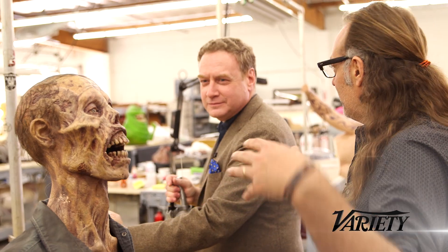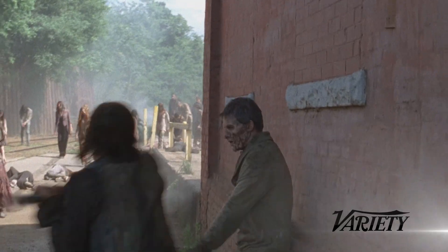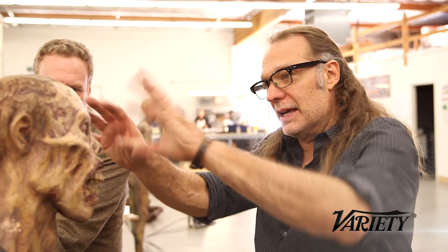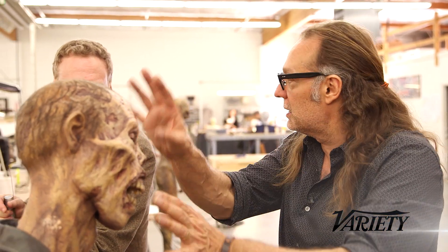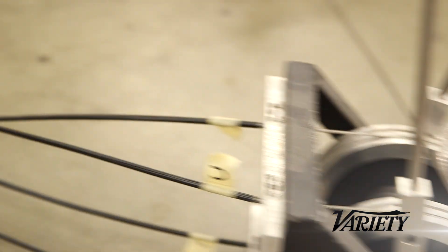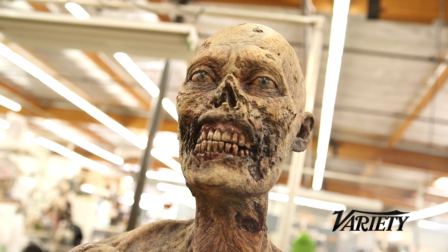We make dozens of these every season. This looks pretty good, but then we run it over with a car, we light it on fire, we blow the head up. This season alone we've destroyed a lot of the puppets, so they get shipped back here, we take the skins off, make new skins, and redress the under structure. The puppets are operated on set by puppeteers — the same guys that apply the makeups. Everybody here at the shop is responsible for designing, building, and painting.